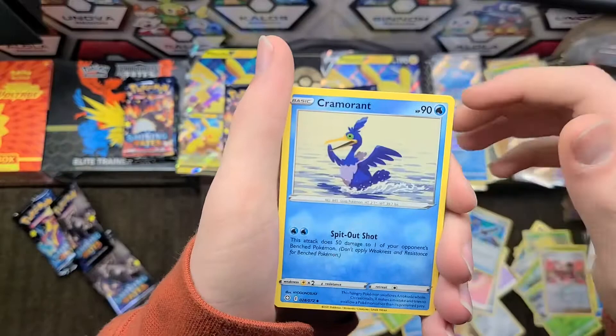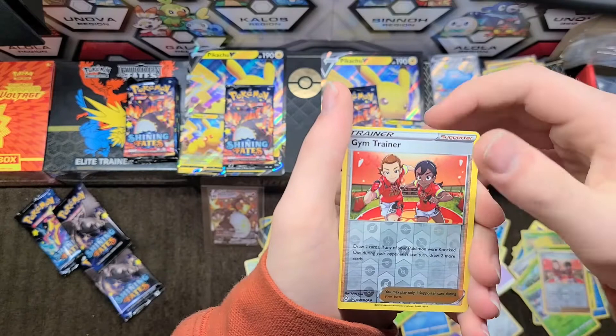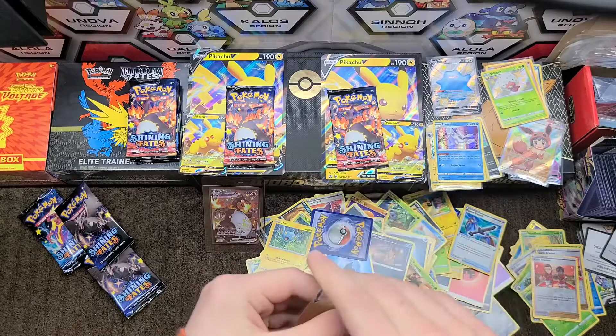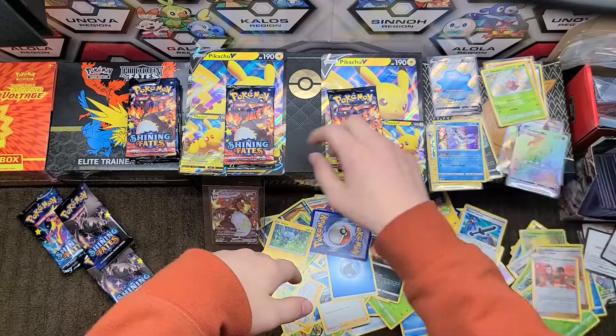I've opened a few of these and these seem to be the lowest pulls in the batch so far. We have Shinx and something in the back — we have a rainbow Alcremie V Max! Nice! I don't know much about this card but it's always nice to see the rainbow. This is the only rainbow in the set and it's the third time I've pulled it.